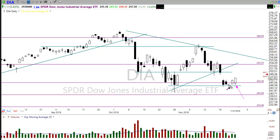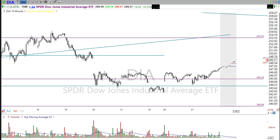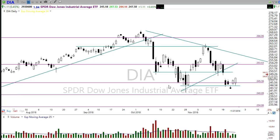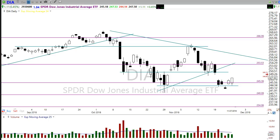That bullish engulfing candle moved us into the gap that was created on November 20th. On the short-term chart you can see we have this open gap that hopefully we can fill. Unfortunately this morning we're getting the market all excited again and we're going to gap almost straight up into that resistance. We're opening very close to that price resistance — gapping up more than 100 points this morning — and will probably slam into that resistance pretty quickly.